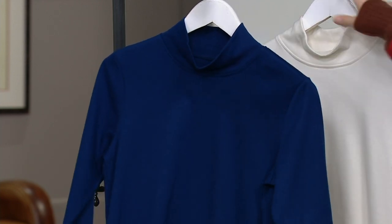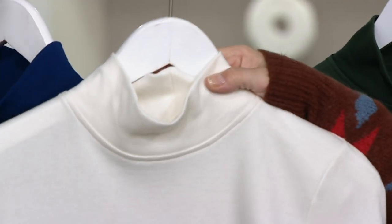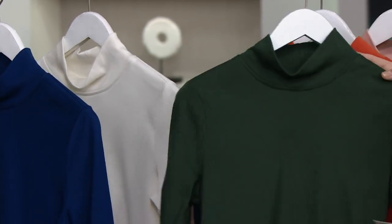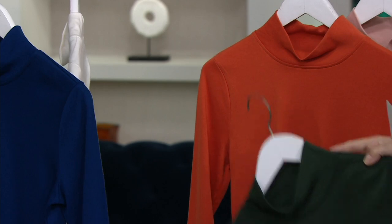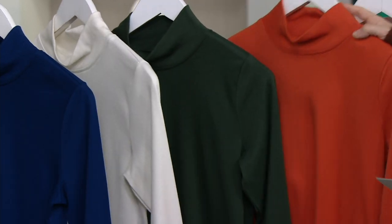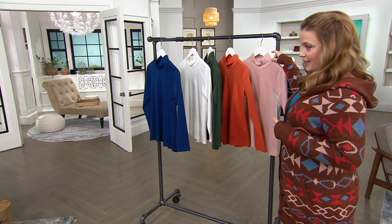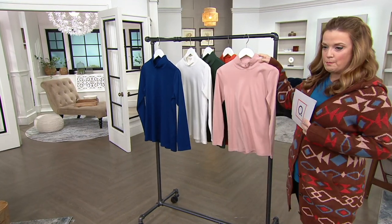This is Night Sky. This is Natural — gorgeous. The next color has been so incredibly popular this season: this is Dark Green. I love it. This next color is Spice Orange. And then last but not least, this is Misty Rose.